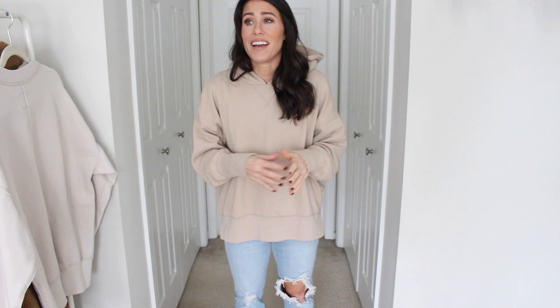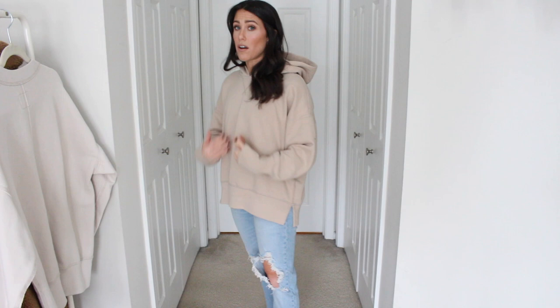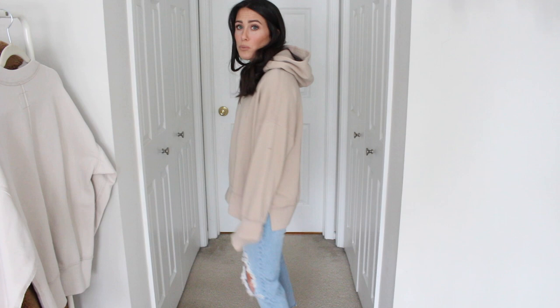It also comes in a bunch of other colors. I will say however with the crew neck and this, if you are a bit taller — maybe 5'7 and up, maybe 5'5, I'm not sure — I'm 5'2 for reference and this is the length on me. I feel comfortable wearing a legging with this, but if you are a bit taller it might be a little shorter on you and it might not feel so tunic length and great for leggings. It's very oversized, super comfortable, and this is the size small.